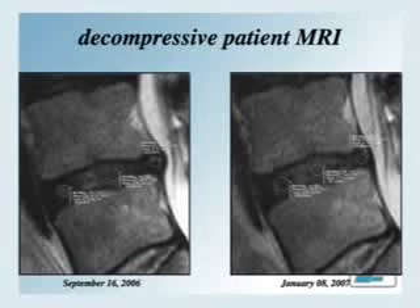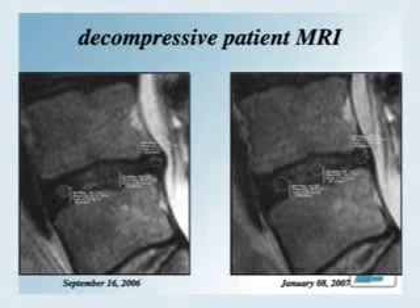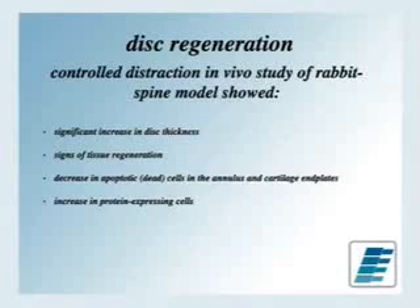This is an example of someone treated with decompression — and we're talking about millimeter changes. You can see the disc prior to treatment and the disc after treatment. When you're talking about millimeters of compression of the spinal cord or a nerve, it makes a significant difference in whether someone is having radicular symptoms. Research on rabbit spine models led to significant increases in disc thickness, signs of tissue regeneration, and decreased disc apoptotic cell death in the annulus. This treatment actually decreased the natural dying of these cells, allowing them to stick around, receive more nutrients, and heal better.